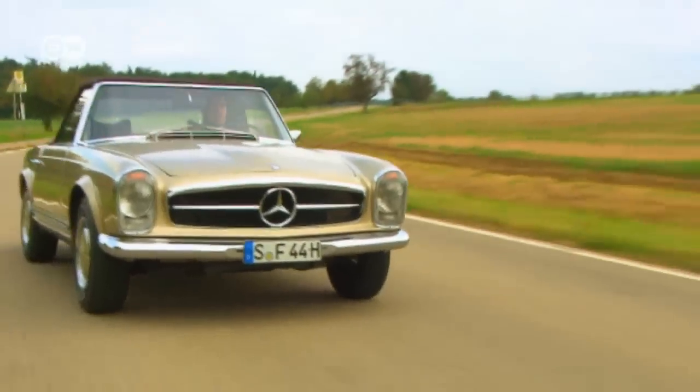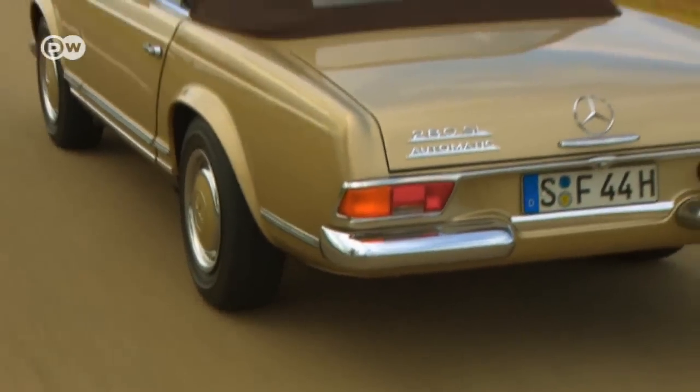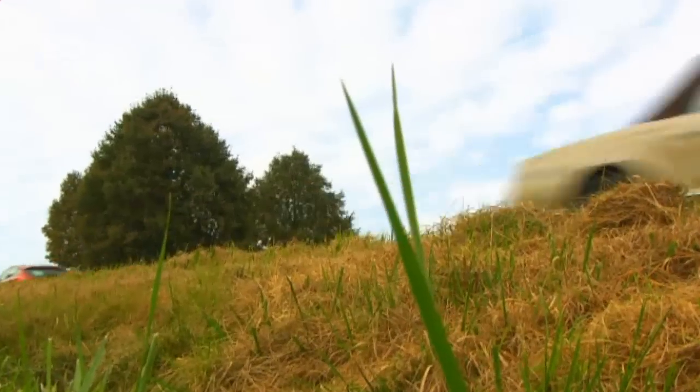The 280 SL Pagoda may not have been as exciting as its Italian and American competitors, but it was robust and reliable — just what you'd expect from a Mercedes.